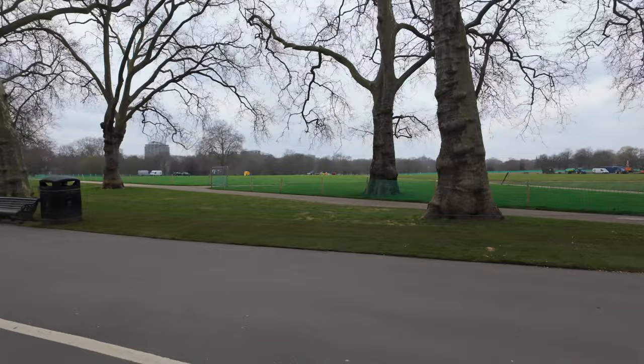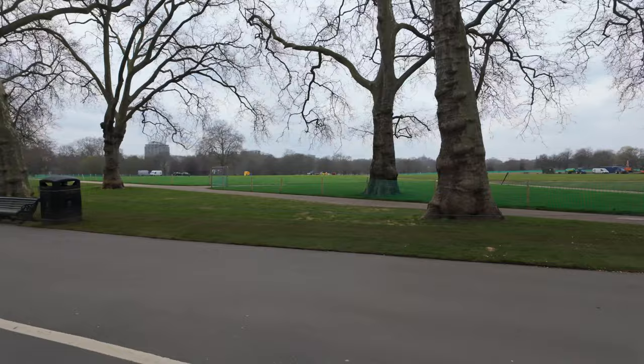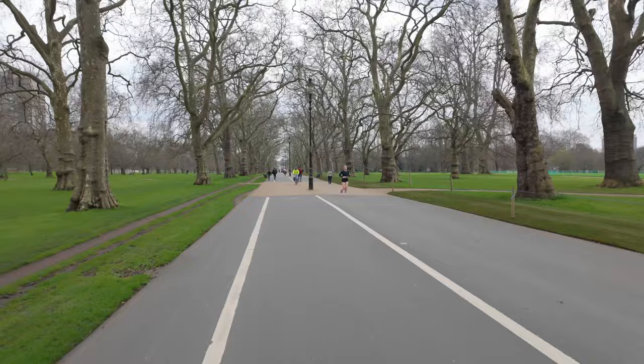Hyde Park is huge — it goes way down. We walked through here yesterday a little bit when I took you over to the Victoria and Albert Museum and the Royal Albert Hall.